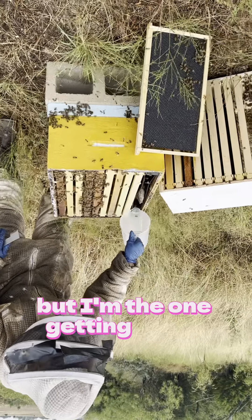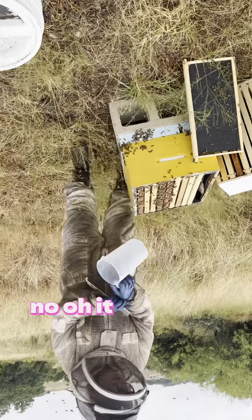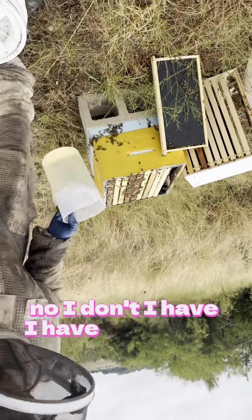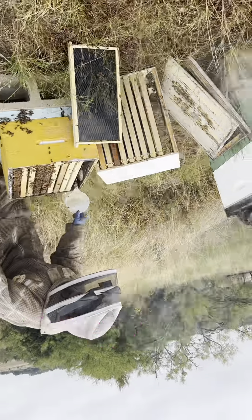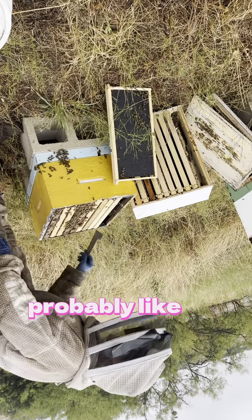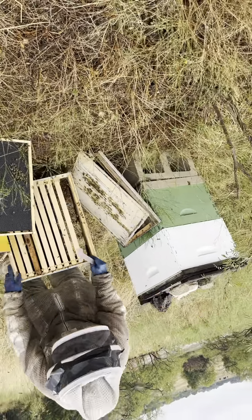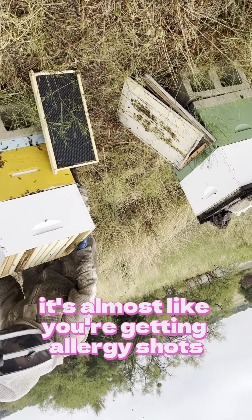I'm getting stung right now — it happens. On average I get stung probably six or seven times a day. Times five days a week — well, it's almost like getting allergy shots essentially.